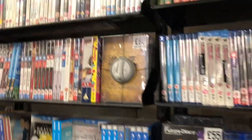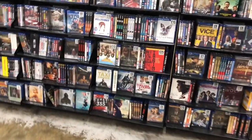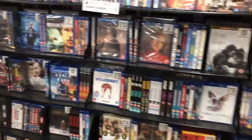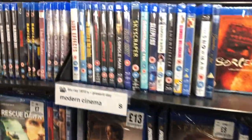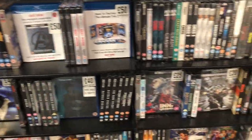I think this is all the anime stuff — big anime section. And here's the 4K section — I just saw Raging Bull, no 4K, but here's the 4K section.